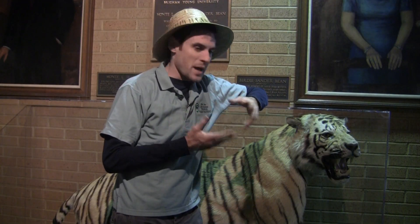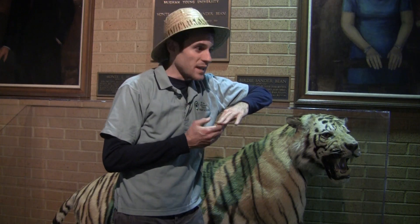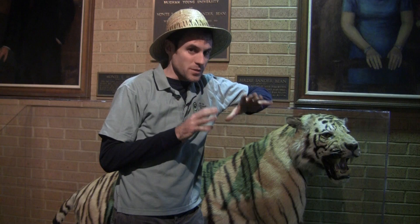This is the Bengal tiger. Bengal tigers are known for being very powerful, ferocious animals. They're ambush predators, so they live in areas of dense vegetation so they can hide really well.